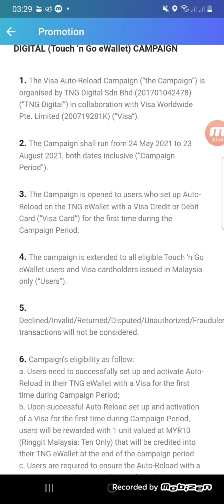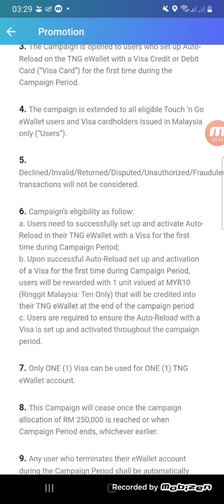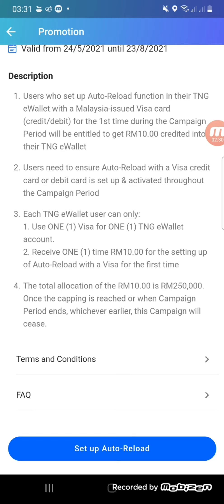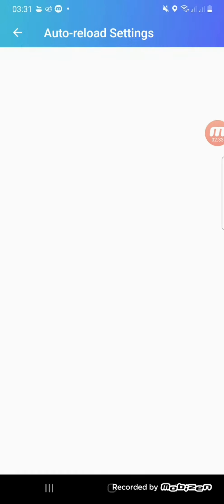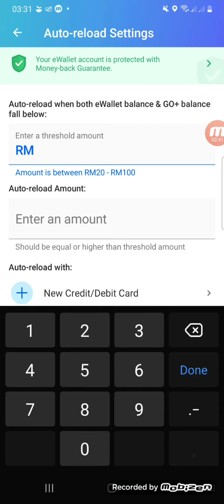I'm not sure whether it's still available, but after watching this video you'll know you can earn free Touch and Go money from their promotions. So always go check the Touch and Go promotion area because there is always a new campaign going on.